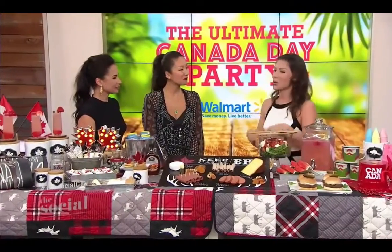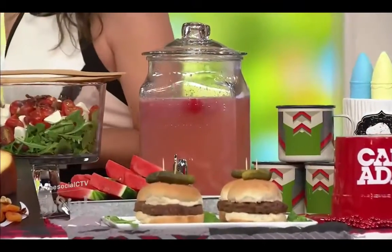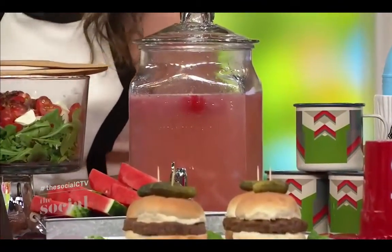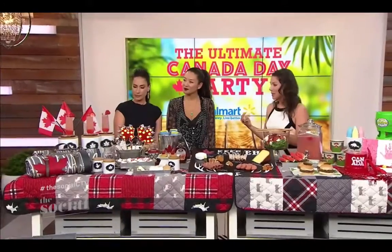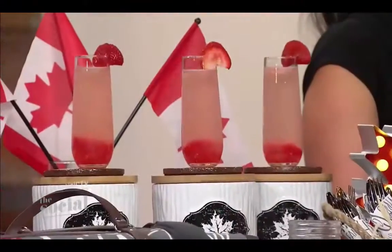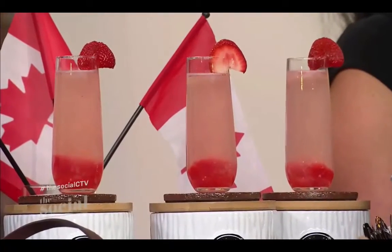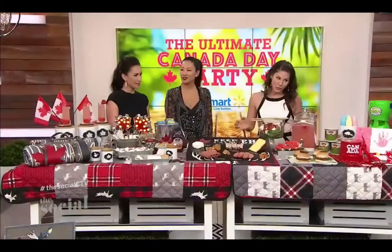So for Canada Day, I wanted to just go with a classic lemonade, because it's delicious and everybody enjoys it. But I popped some strawberry ice cubes in — you can see they've gone all the way to the bottom, which is so beautiful. The strawberry ice cubes are made by blending up some fresh strawberries with some simple syrup — super easy. If you want a bit more colour, you can pop a little bit of fruit punch in there. It really speaks to the Canada Day theme — red and white — but it's lemonade, so everybody enjoys it.